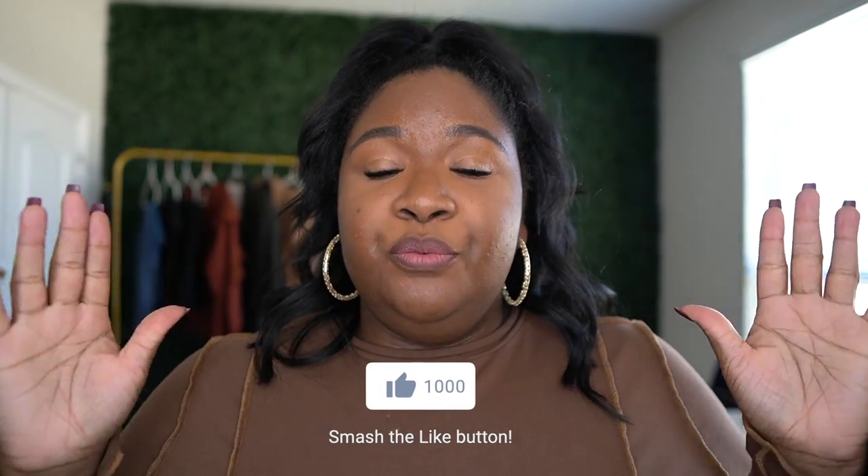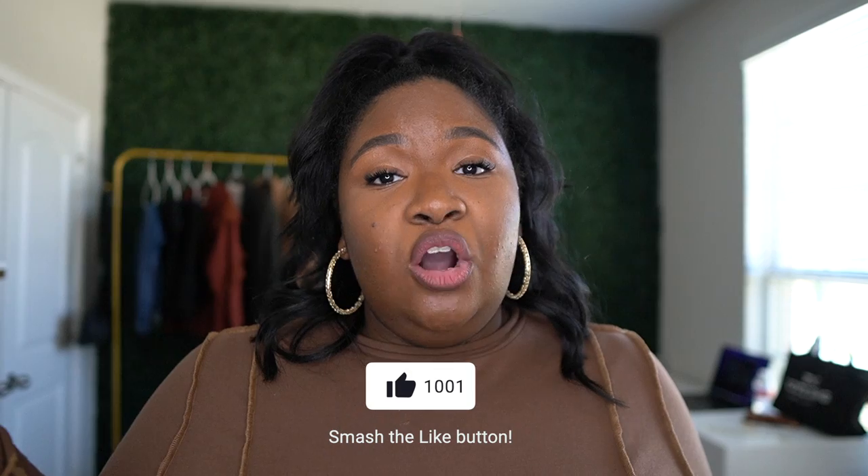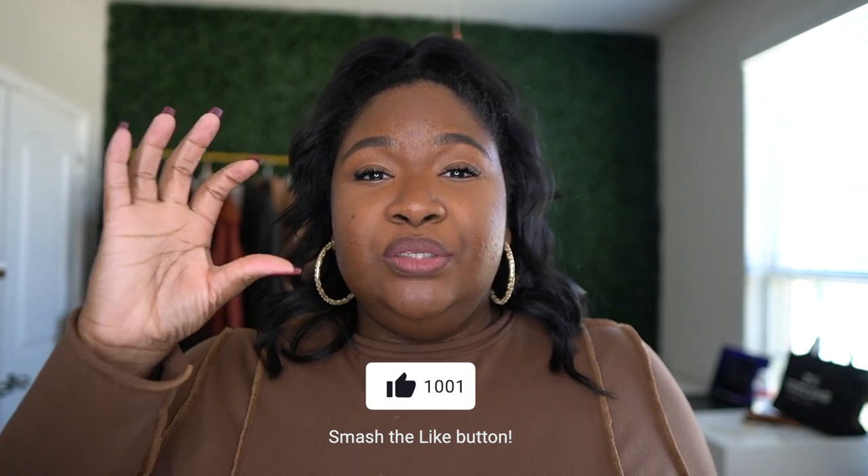Definitely don't forget to subscribe. Before we get into the outfits, I want to ask you guys to please give this video a thumbs up — it will really help the reach of this channel. If you're watching on your TV, press the up arrow and you'll see three dots; click those to find the thumbs up. If you're on your phone, put it in landscape mode and you'll see the thumbs up underneath the video. I'm trying to reach a thousand, so thank you so much.